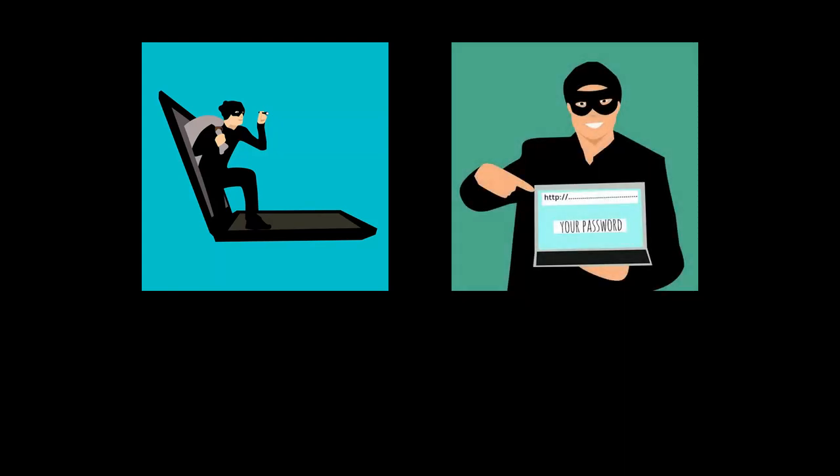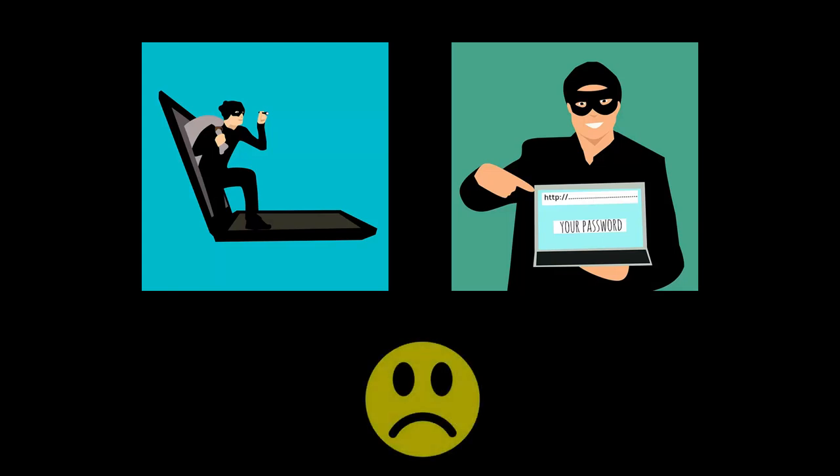Nowadays PC security is becoming more and more important considering the amount of new malware created every year. As time goes on, digital payments, healthcare, personal data and other important aspects of our lives are getting tightly bound with computers and the internet. You may put yourself in cyber danger, and sometimes into real danger, if you don't follow the must-have tips for PC security.